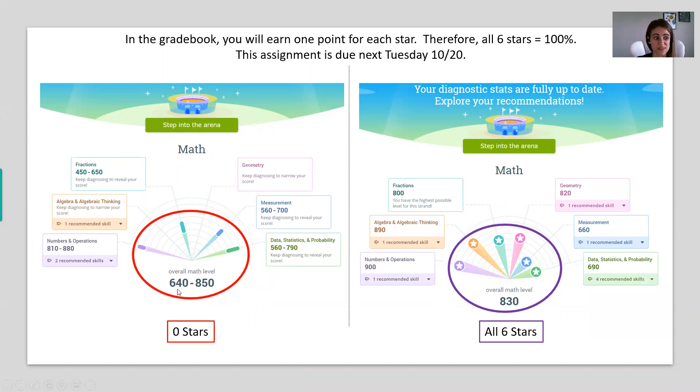See how big that gap is — 640 to 850? This person has worked, but they haven't earned any stars. On the right, circled in purple, this person has worked on it enough that they've been given a specific number level and they have all six stars. This is important because it can then recommend the right skills on the front page.